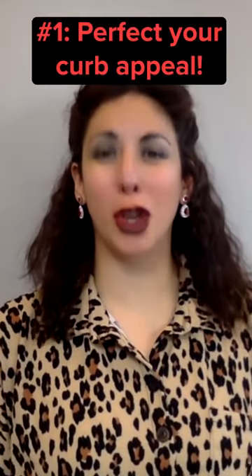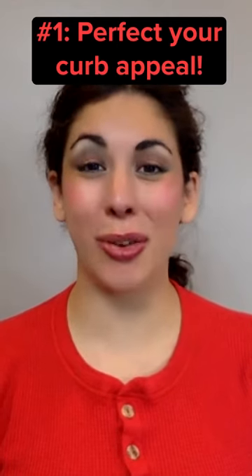First and foremost, take a look at your curb appeal. Pull those weeds and rake those leaves.